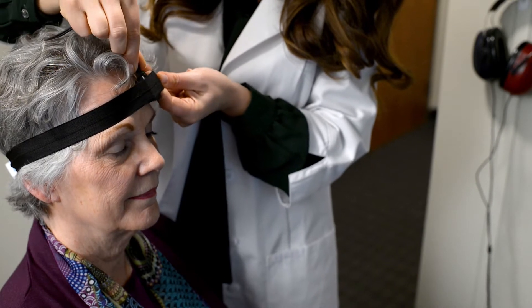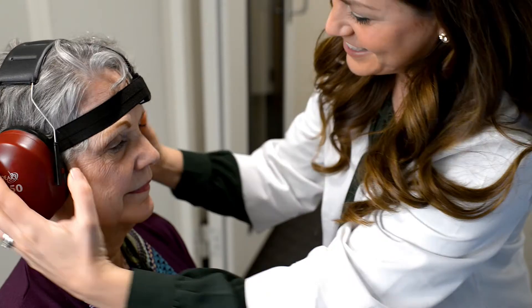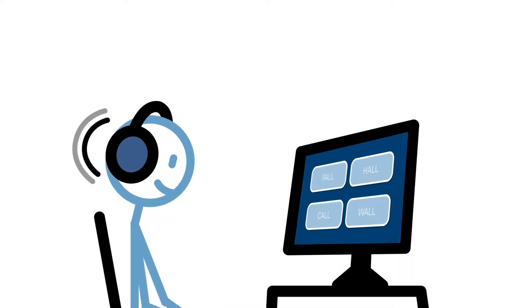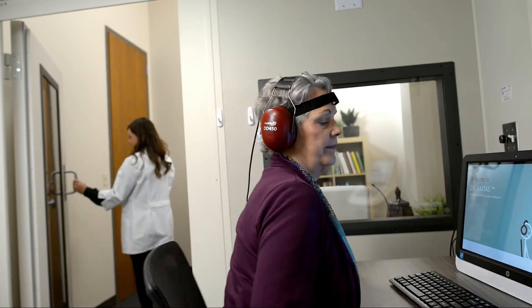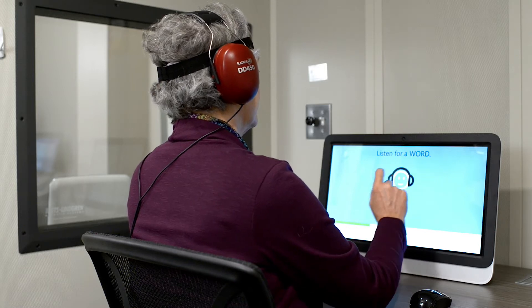AMTAS uses circumoral headphones and forehead bone placement to eliminate the need to switch transducers during the test. It's simple and easy to use. The instructional video and on-screen directions for your patient are clear and concise. AMTAS takes about 15 to 20 minutes for the patient to complete, and direct supervision is not necessary.